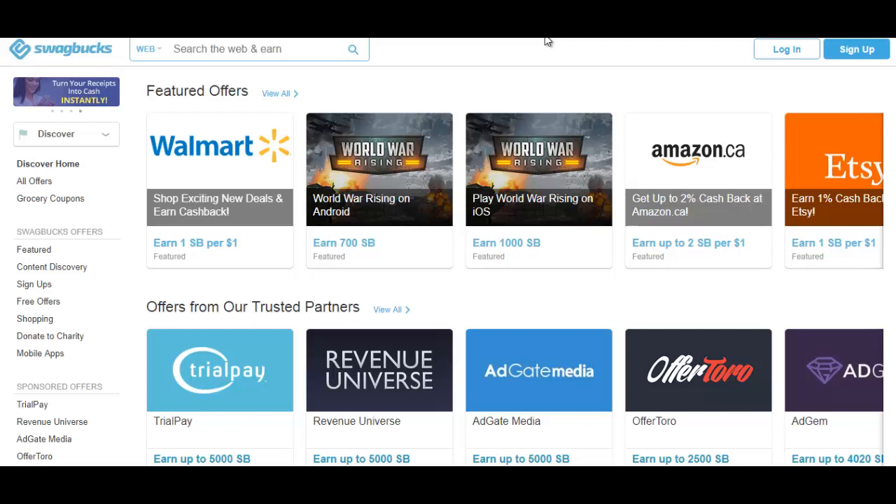We're here on the Swagbucks website, which is probably the most popular online survey website and in my opinion also the easiest to navigate. The way this site works is that you earn points for doing various things — it's not just online surveys. You earn points and when you earn them you can redeem them for cash in your PayPal account or into gift cards. 100 points is equal to about $1.